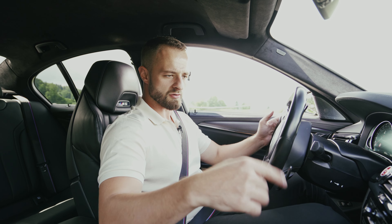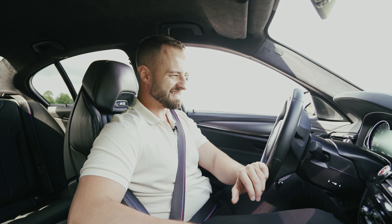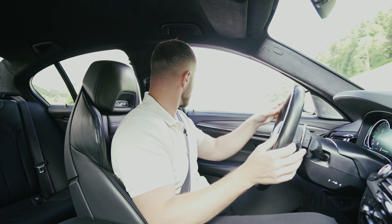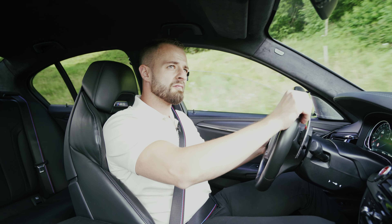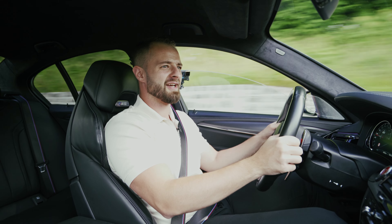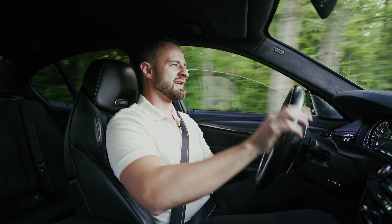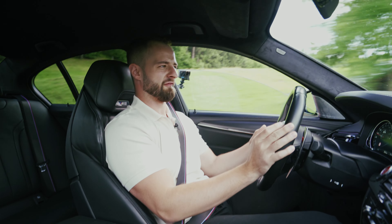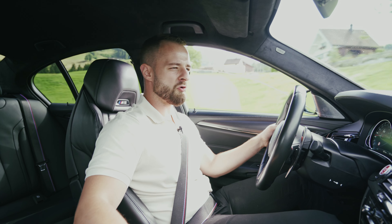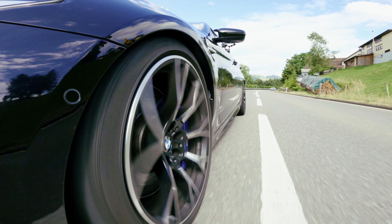We have a 4.4-litre V8 twin-turbocharged engine producing 625 horsepower and 750 Newton-metres of torque — it's absolute insanity. You can go into setup mode and switch to rear-wheel drive mode. In second gear you get wheel spin, and when you step on it you get oversteer — incredible oversteer. It's your BMW as you'd wish it: rear-wheel drive. Press the button and you have a rear-wheel drive car. Or put it into four-wheel drive sport mode and it sends more power to the rear wheels, allowing some little skids.